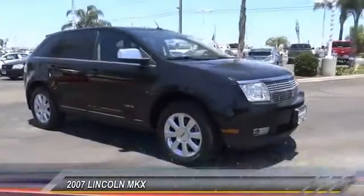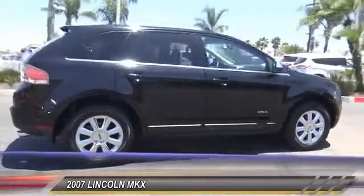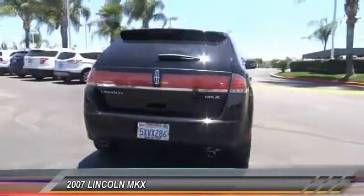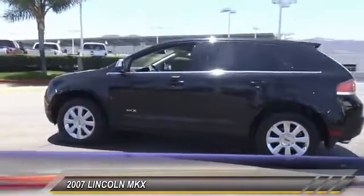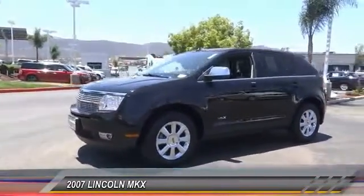The 2007 Lincoln MKX. The Lincoln MKX offers performance and a distinctly powerful ride that's ahead of the curve. Boasting excellent launch and acceleration with a powerful engine that delivers plenty of horsepower, the Lincoln MKX is truly empowered for action and is priced below $20,000.